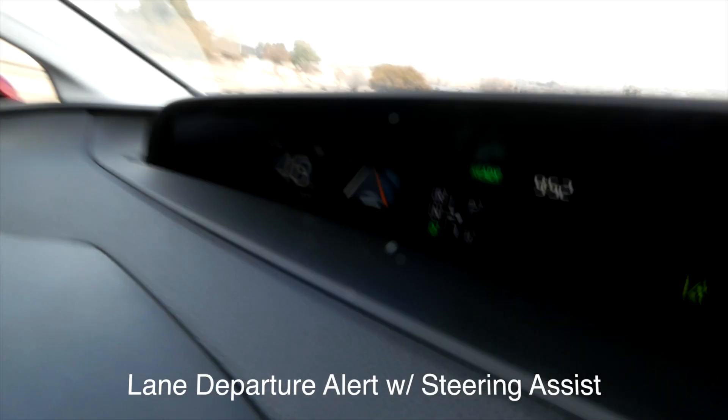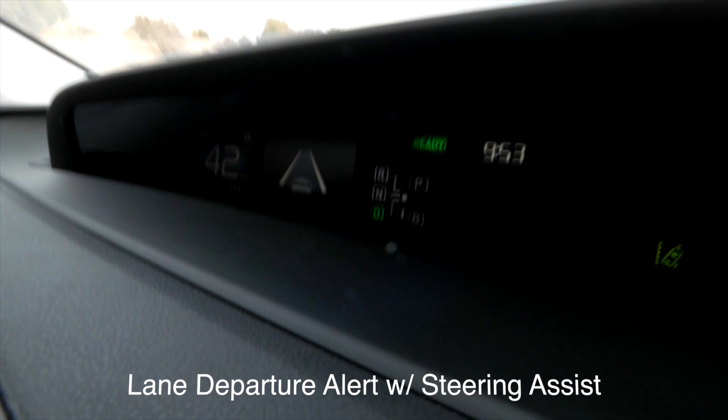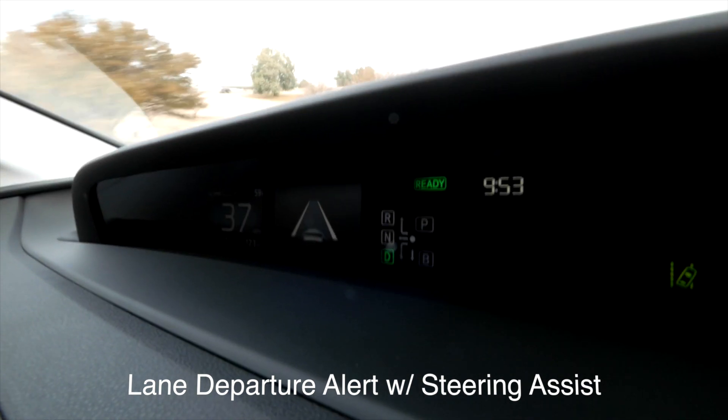Lane departure — did you see that? I have to drive a little crazy so you can see it. The 60-40 split, like we were talking about, will in fact allow you to have a passenger in the back and store cargo. Win-win for everybody.